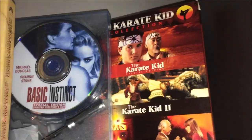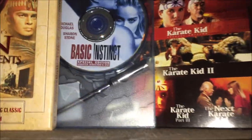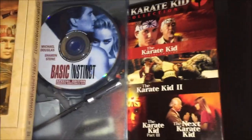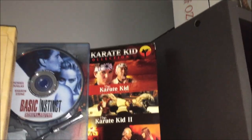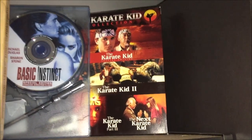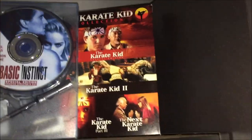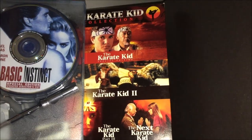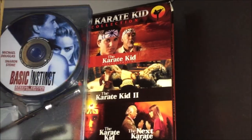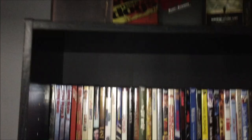I have Basic Instinct the Special Edition unrated Director's Cut with a clear case and an ice pick pen — I don't think the pen works anymore but it's still in there. Lastly on top is the Karate Kid Collection with all four movies — the ones with Pat Morita and Ralph Macchio — plus Cobra Kai as well, not including the remake with Jaden Smith and Jackie Chan. Really awesome additions on top here.